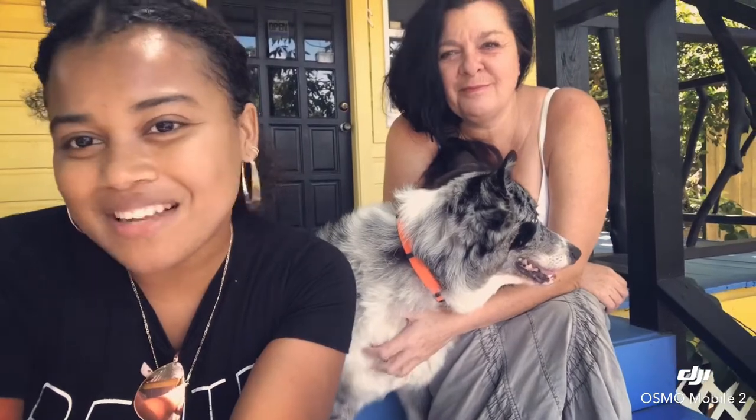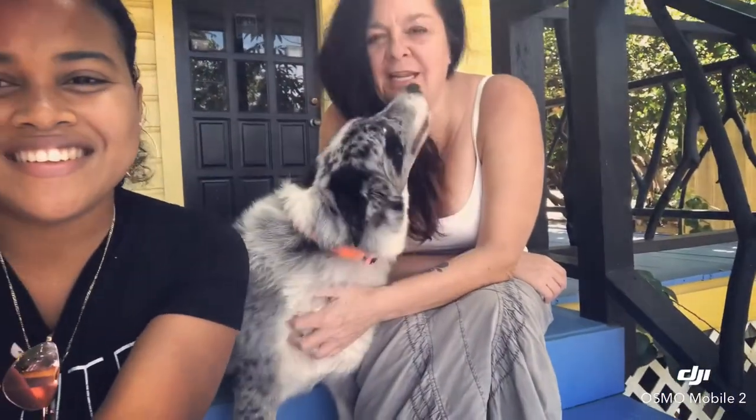Hey guys, so today I'm with Melanie — she's the dog lady in Placencia — and this is Paisley, my dog that came from Oregon. We're going to talk about how you bring your dog to Placencia, whether Placencia is dog friendly, and how you go about that. Melanie is going to explain, as she has a business called Pets on a Jet.